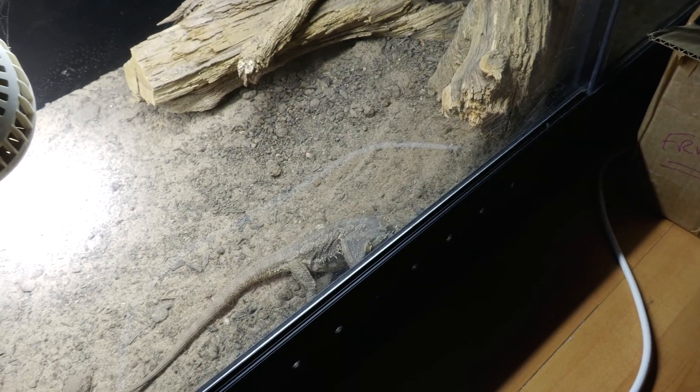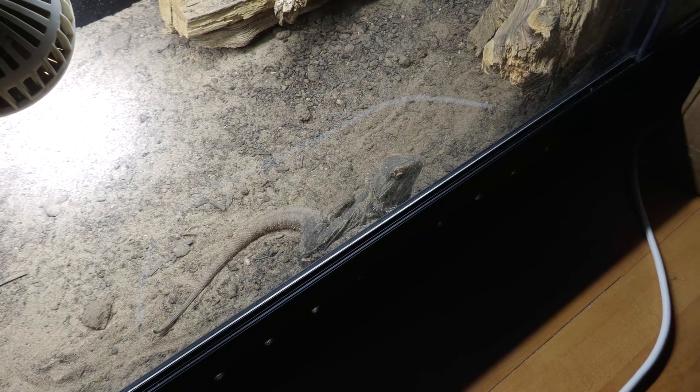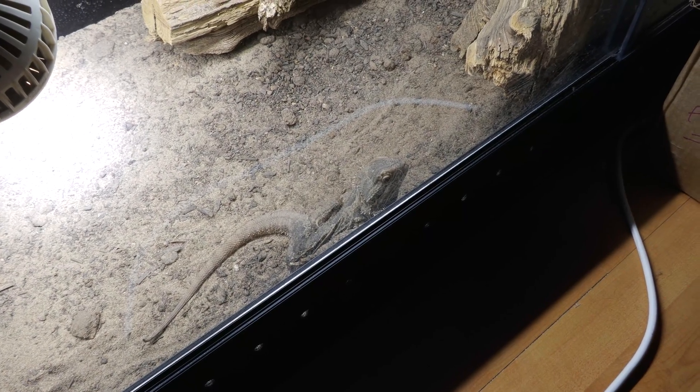Today we're going to talk about why bearded dragons glass surf. Glass surfing is when a bearded dragon is stood up scratching at the glass, always pacing back and forth, scratching, pacing back again, scratching. They're looking for a means to get through a transparent barrier. The crux of the issue is they want out to that environment, or at least want to get through that barrier. There are many reasons why that may be, but here are a few of them.